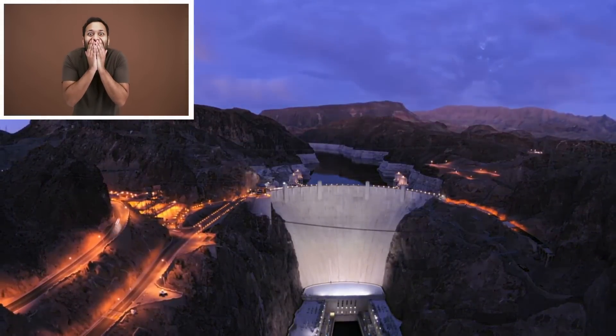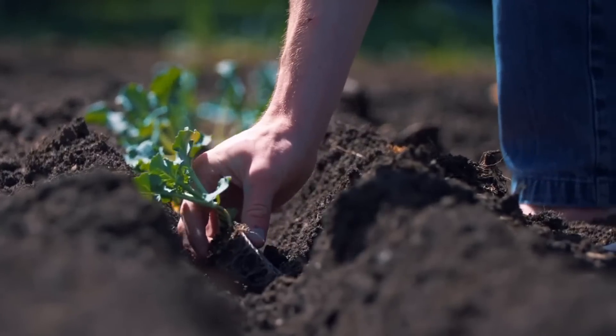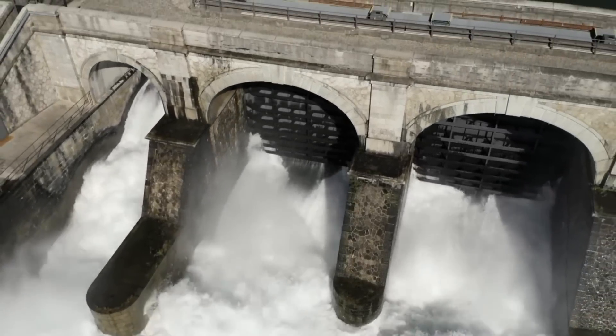Dams are marvelous creations. They help prevent flooding, create hydroelectric power, and provide water for farmers to irrigate and water their crops. But as great as they are, they are not without their faults, because they can fail, and in a big way.